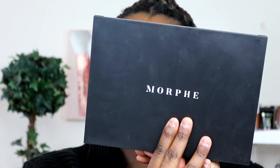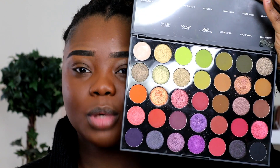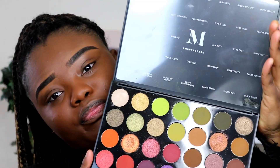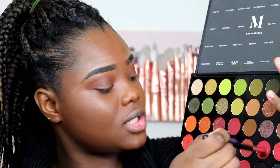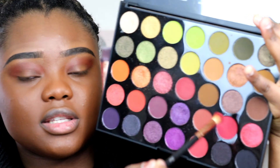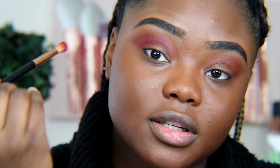I'm going to be using my Morphe Palette, the 35M Palette. I don't think I've shown it on my channel before — I think I made a video but never actually posted it, but this is the palette. I'm going to grab this color right here as a transition; I like my transition to show up. Why am I shaking? I feel like I just had coffee, but I haven't had coffee in a long time. I'm going to use this color right here, which is Sweet Beats. I'm using the fluffy brush and I'm just going to go deep in the crease, bringing it down and out just a little bit.